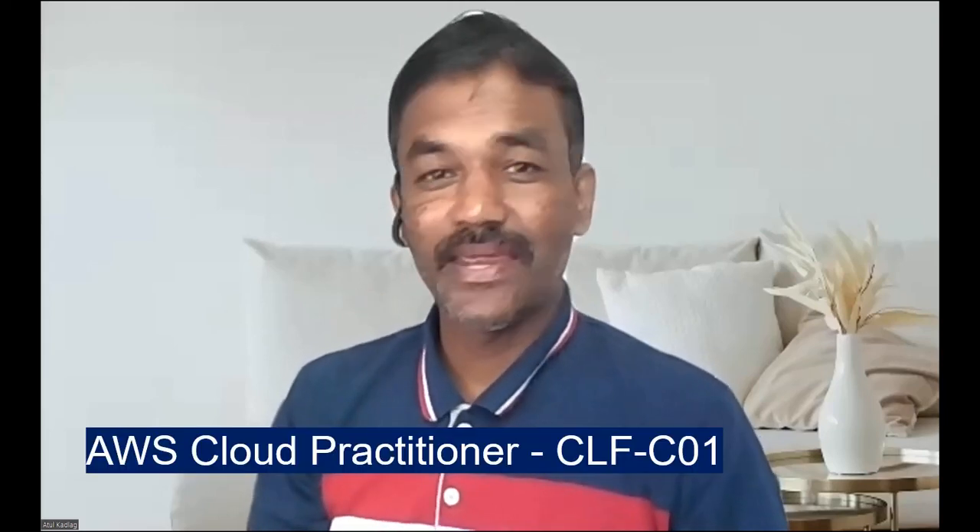Hello friends, I recently completed my AWS Cloud Practitioner exam. This is a foundational exam, and I prepared for it in less than 20 days. In this video I'm going to tell you how I prepared, what things to consider, what practice questions I used, and how I structured my daily preparation. I hope this is helpful if you are planning to prepare for your AWS Cloud Practitioner exam.